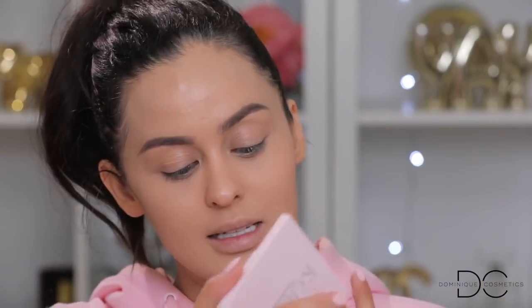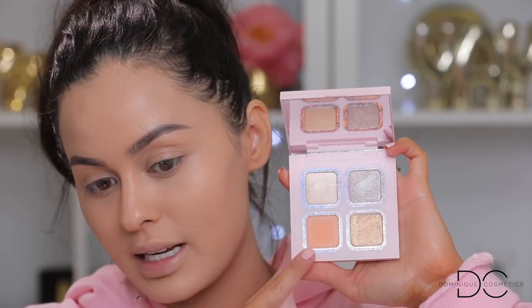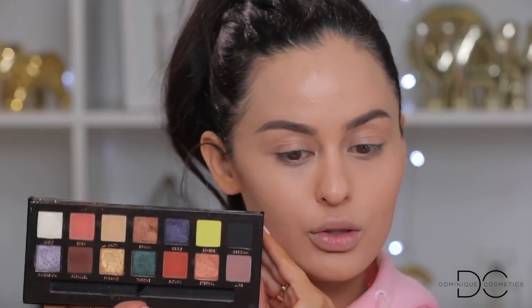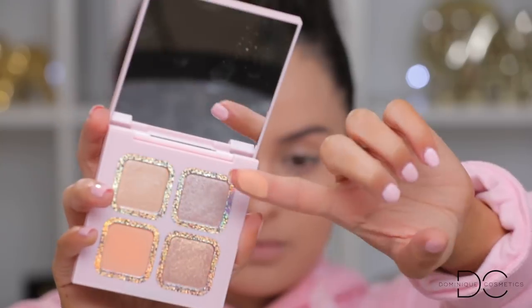For eyeshadow palettes, you guys chose the Kylie x Kourt Pink eyeshadow palette — super cute, love the packaging. The palette itself is very neutral with really pretty shimmers and one matte shade for the crease. You guys also wanted the Anastasia Prism palette, which has a bunch of different colors. I was thinking of using both together to be fair. I'm going to pick up the matte shade first and work it into the crease.